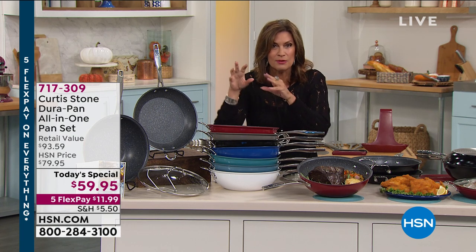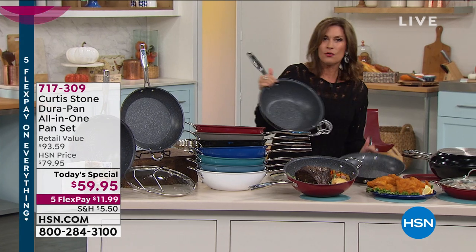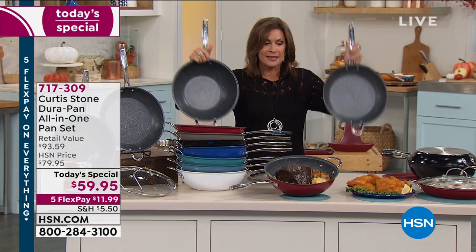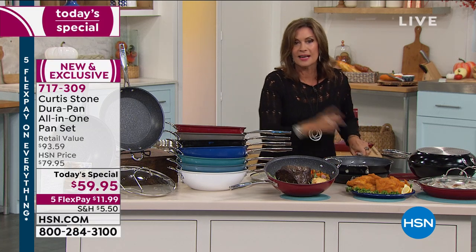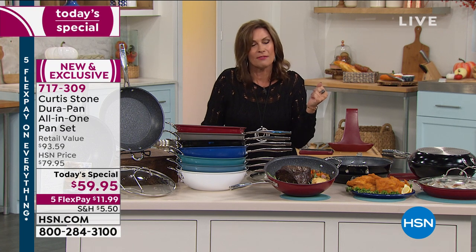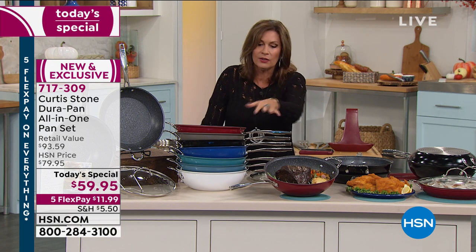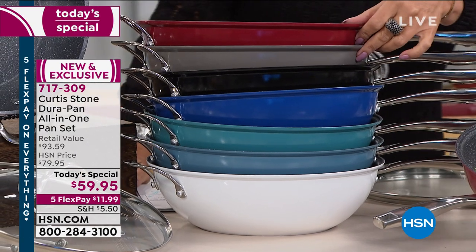That nonstick, that DuraPan - you can use metal utensils. Never before a system that's going to work for you like this. Two pans, the lid included, and all for a price today of $59.95. Everything's on five flex payments in honor of Labor Day weekend. Color choices are going to be the red - it's been our best seller on the day thus far.